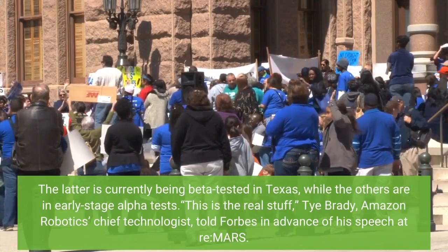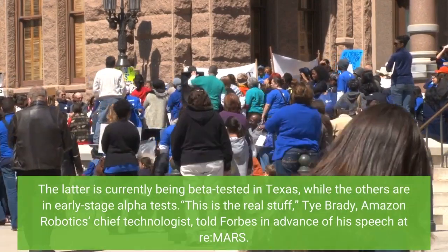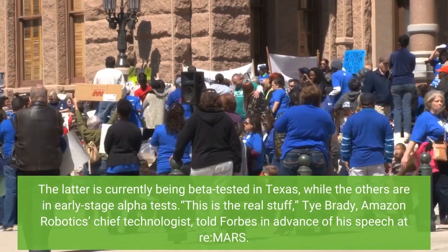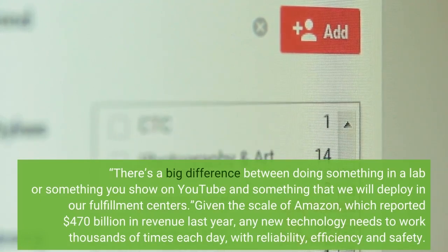"This is the real stuff," Ty Brady, Amazon Robotics' chief technologist, told Forbes in advance of his speech at re:MARS. "There's a big difference between doing something in a lab or something to show on YouTube and something that we will deploy in our fulfillment centers."